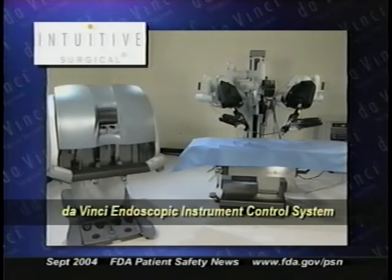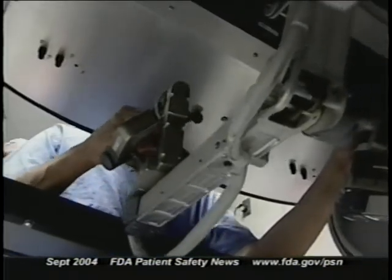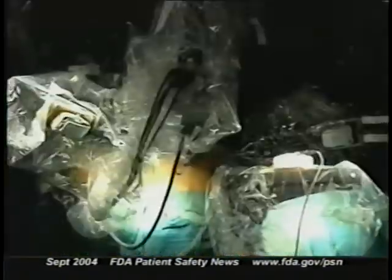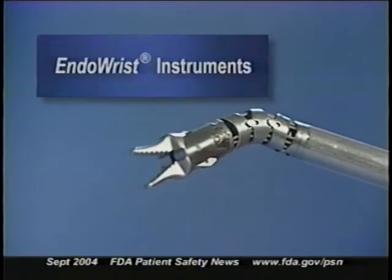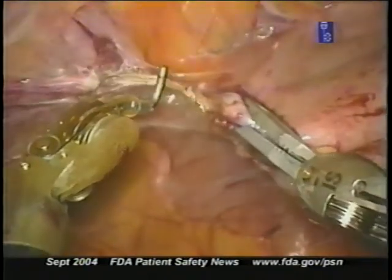When using the device, the surgeon sits at a console with a computer and video monitor. The surgeon uses hand grips and foot pedals on the console to control three robotic arms that perform the surgery with a variety of tools. The robotic arms, which have a wrist built into the end of the tool, give the surgeon additional manipulation ability, enabling easier and more intricate motion and better control of tools. The DaVinci system has already been cleared for several other uses.